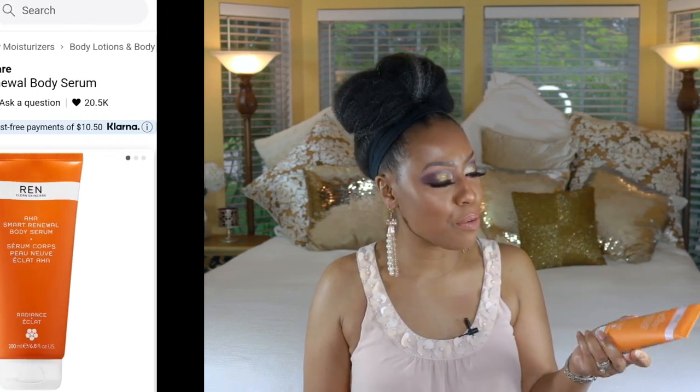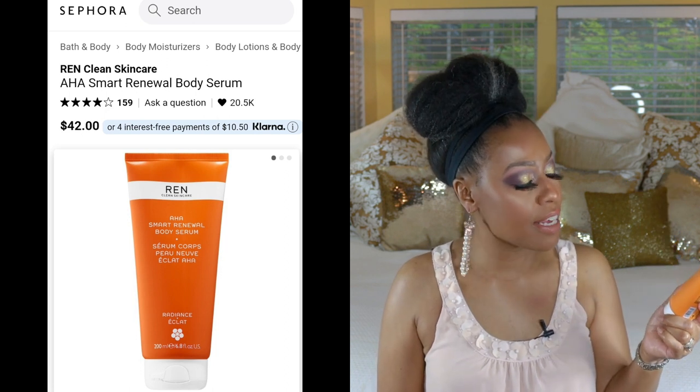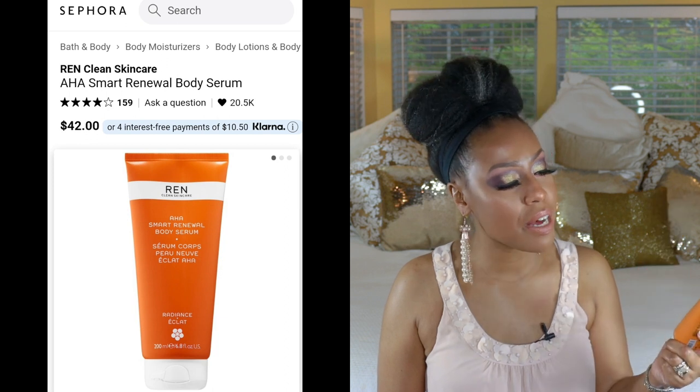This next one is a product regret. I think this was around 30 or 40 dollars. This is an AHA Smart Renewal Body Serum. I love body serums with active ingredients like AHAs, BHAs, hyaluronic acid, and niacinamide — the same actives I use on my face. But the problem with this one is it's very thin and runny, and when you put it on even a thin layer leaves you feeling sticky — a type of sticky that's serving no purpose.